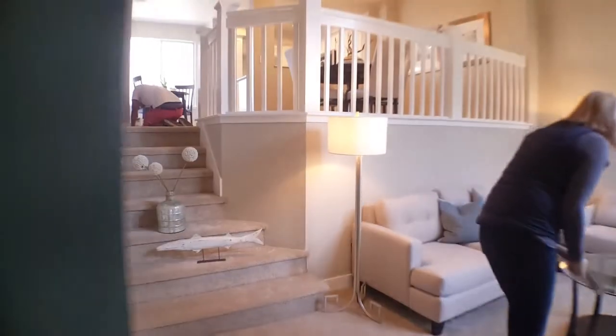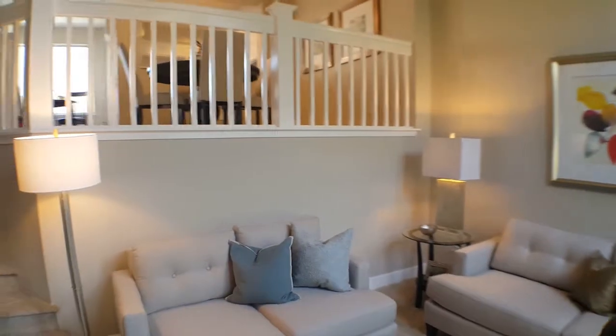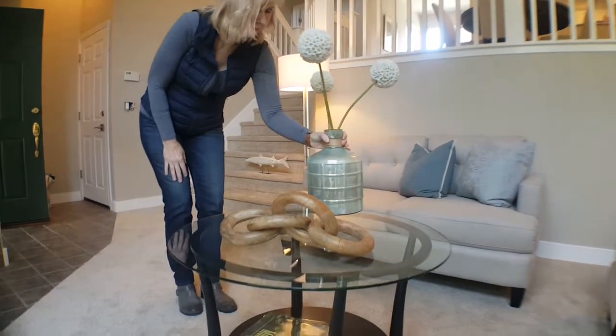Judy's in there wrapping things up. Wow, what a difference, huh? Almost done. Really nice. Again, nice job of everything.